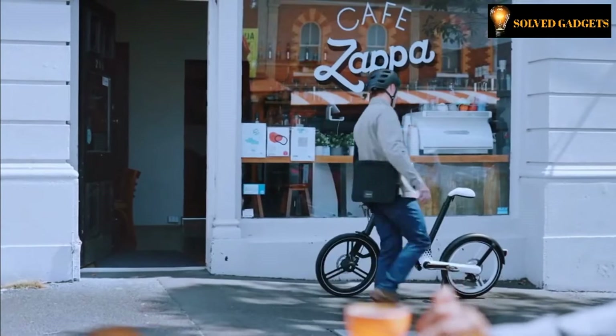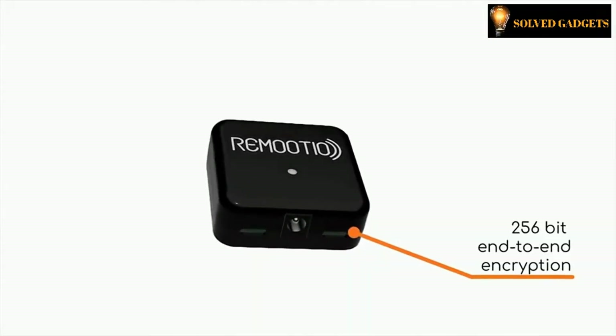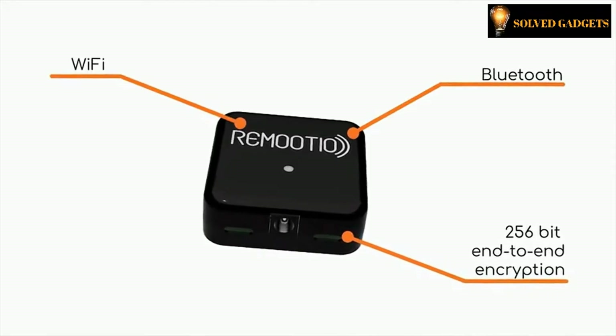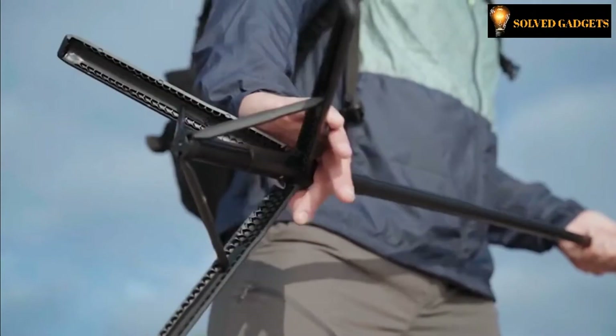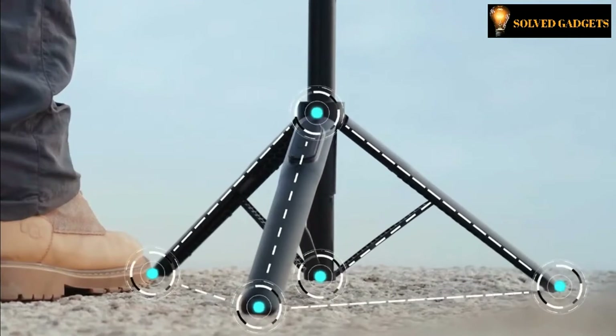Welcome to Solve Gadgets. Here are some of the latest technology gadgets that make our lives easier and more efficient. Smart, intelligent, and modern — it is all here. Enjoy today's gadget collection and tell us what gadget you like most.